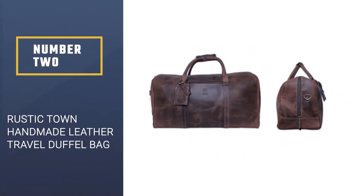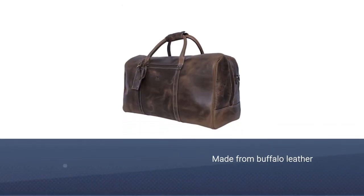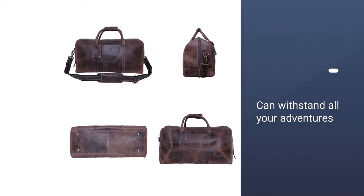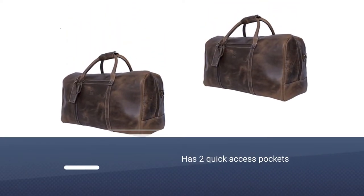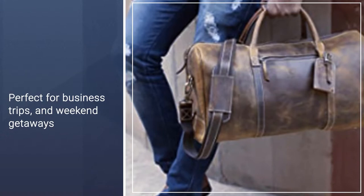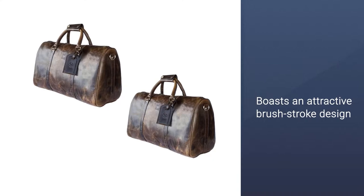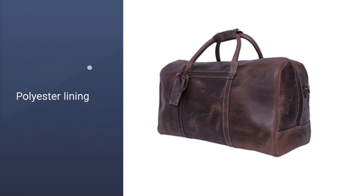Number two: Rustic Town Handmade Leather Travel Duffel Bag. Searching for tough, sturdy duffel bags? Real leather is a must. Handcrafted by Indian artisans, this bag is made from buffalo leather that can withstand all your adventures. The Rustic Travel Bag has two quick-access pockets, one inner zip pocket, four card slots, two pen loops, one mobile pocket, and even space for your laptop, so you can organize your cables and essentials without fumbling around. This duffel, perfect for business trips and weekend getaways, boasts an attractive brush stroke design.